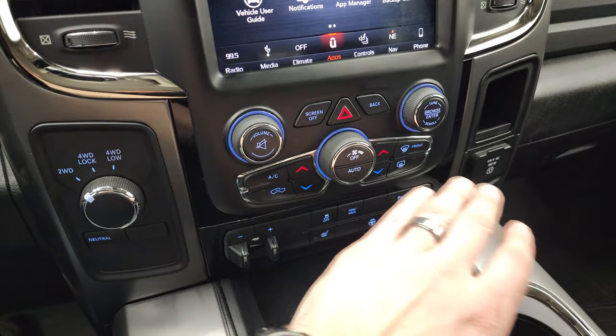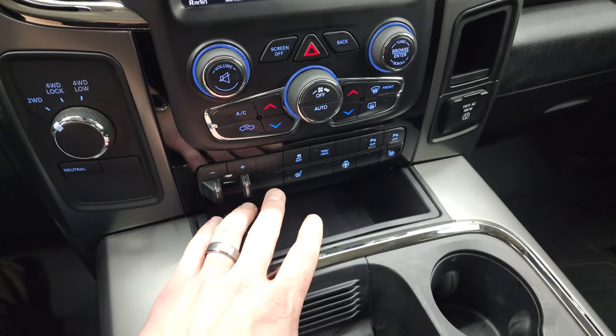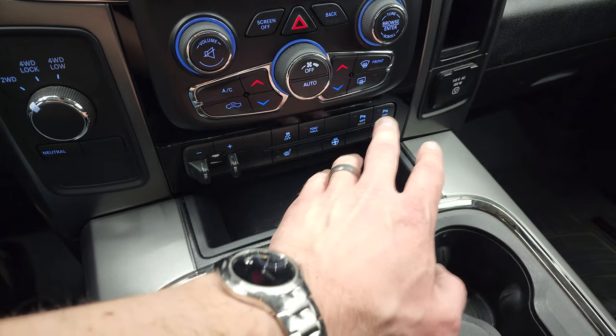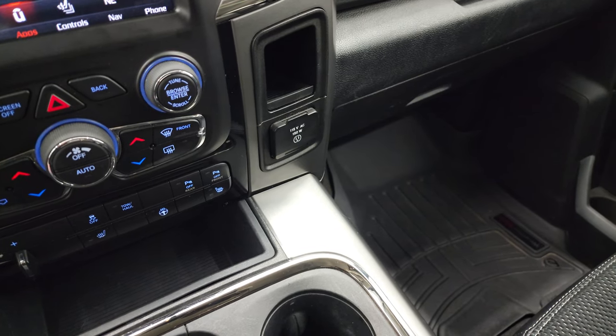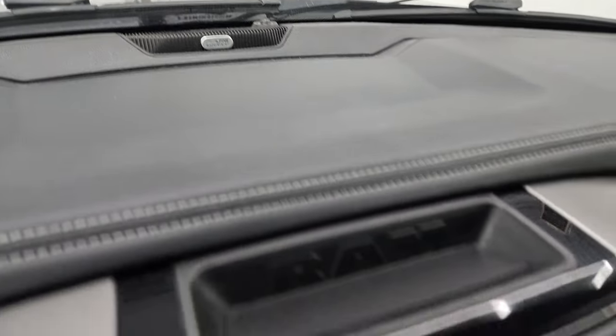Down here is the turned-out four-wheel drive, dual climate controls, volume and tune controls as well. You get your factory brake controller, heated seats and steering wheel controls, stability control, tow haul, and your front and rear parking sensors — you can turn those off and on. There's a 115-volt, 150-watt plug-in. And this one does have the Alpine premium sound system.